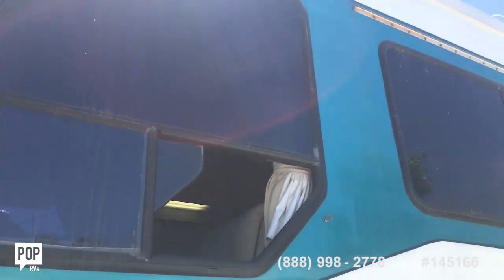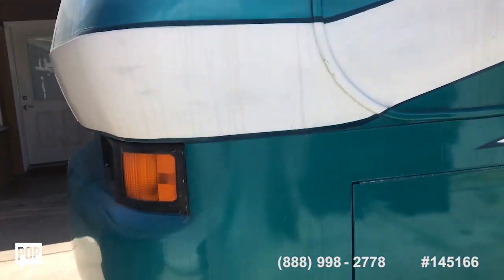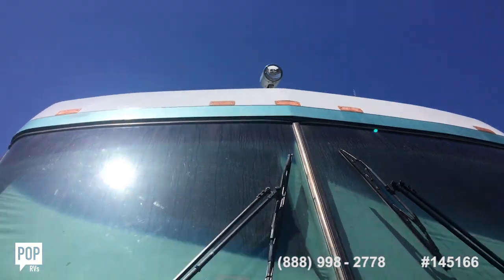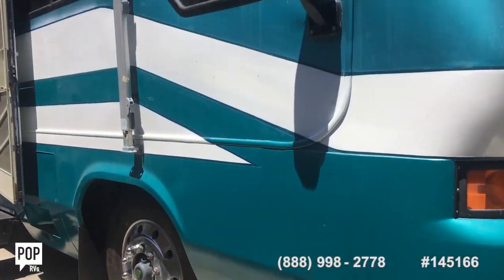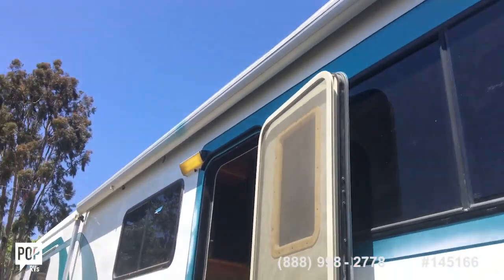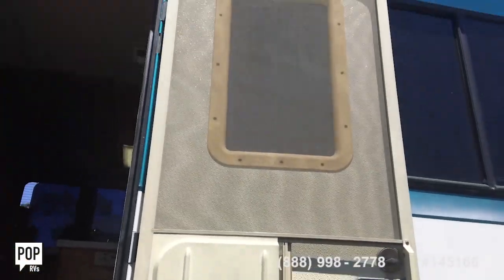She took down the two awnings on this side and she's going to reinstall them — they'll get remounted. There's a big light up there. This awning is up and it's a manual — it covers almost the full side. The front door has a nice screen on it that looks new.